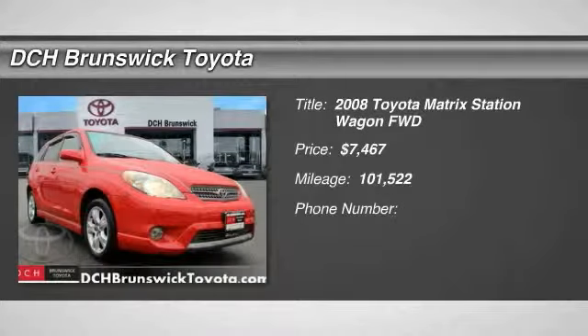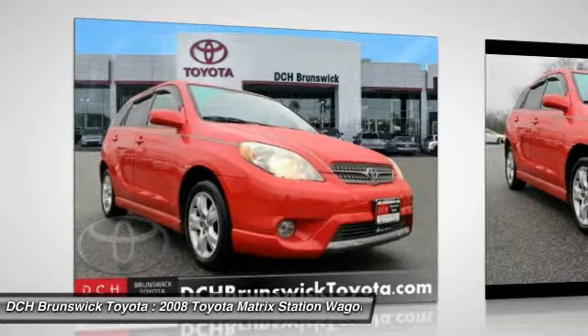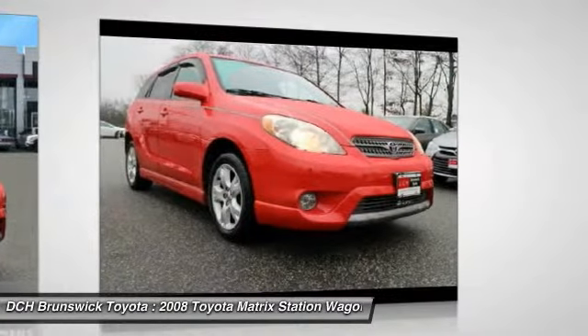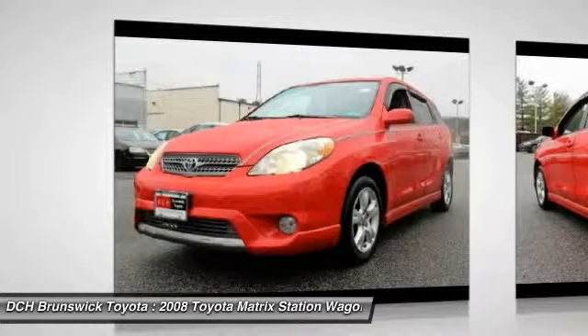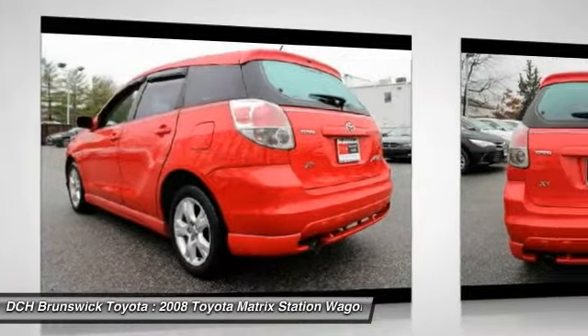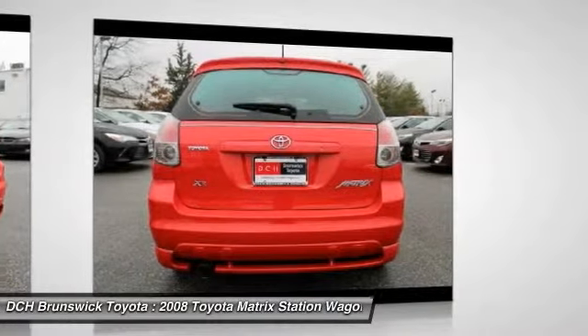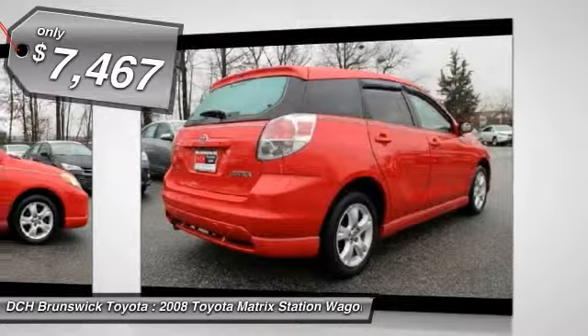The 2008 Toyota Matrix. Fuel efficient and practical, the Toyota Matrix boasts a cavernous 48.9 cubic feet of cargo space and convenient anti-slip rubber strips in the cargo floor. The 1.8 liter dual overhead cam 16 valve four cylinder in Matrix features dual independent variable valve timing with intelligence, allowing cam timing to be adjusted to suit a broad range of conditions, and is priced below $10,000.